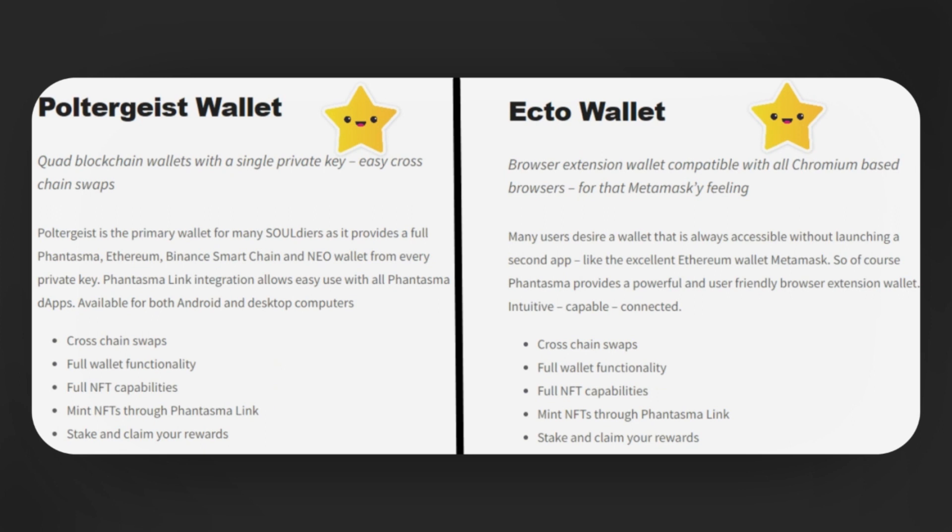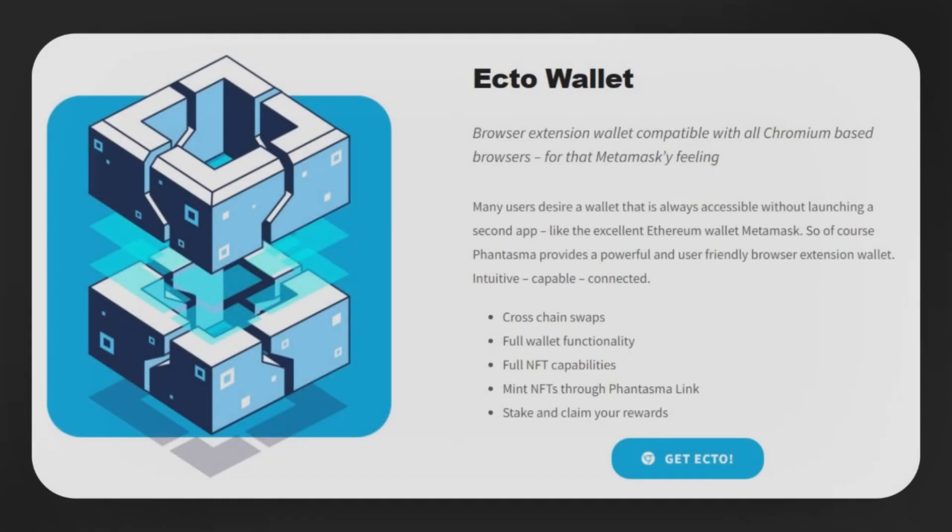If you're using Phantasma, you have two options for wallets. Today I will go over both of them. You can either download the Poltergeist Wallet, which is a desktop-based wallet, or the EctoWallet, which is a browser-based wallet. Regardless of which one you choose, either one will allow you to conduct business on the ecosystem. Here's the EctoWallet, and we're going to go through the steps. If you're ready, let's go.